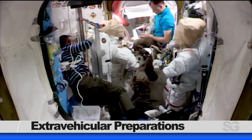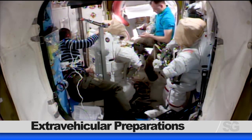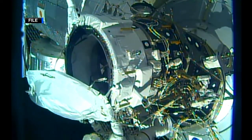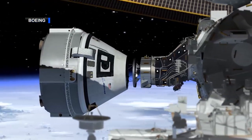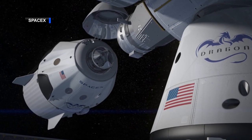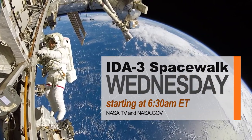Expedition 60 Flight Engineers Nick Haig and Andrew Morgan of NASA reviewed procedures for a spacewalk scheduled for August 21. During the spacewalk, the duo will assist in the installation of the International Docking Adapter 3 to the space station. The adapter will provide a second docking port to accommodate the future arrivals of the Boeing Starliner and SpaceX Crew Dragon commercial crew spacecraft. This will be the third spacewalk for Haig and the first for Morgan.